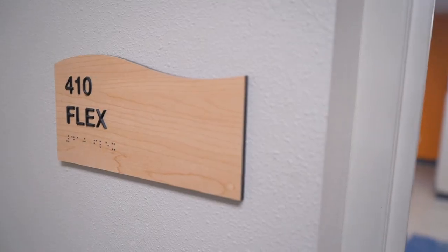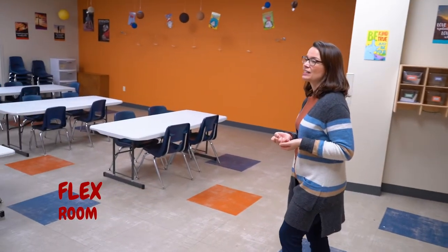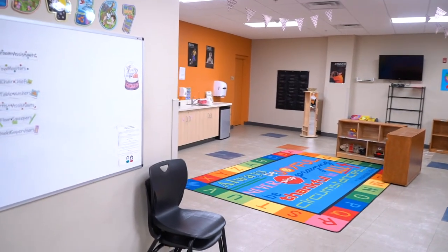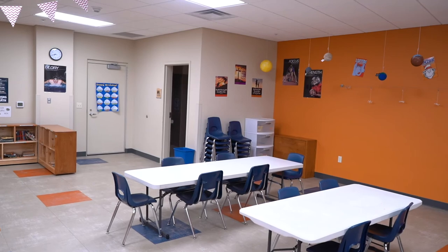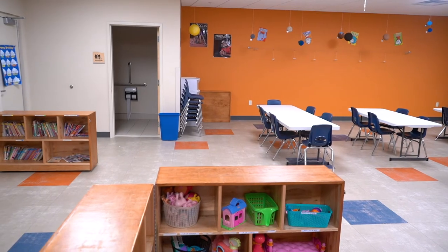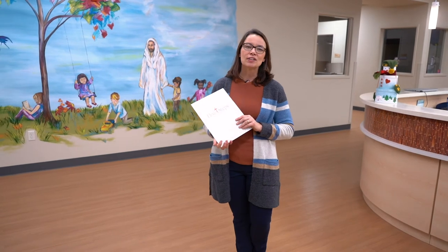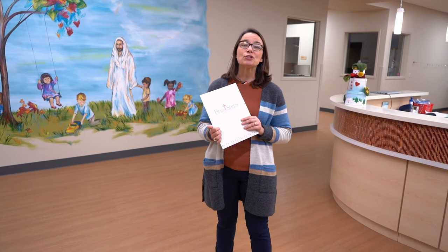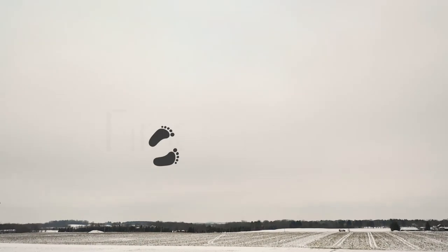Now we're entering our flex room, which is used for many different purposes. It is our tornado shelter for the whole center. This room is also used for gym time during the day — each classroom is given a half-hour slot to come in here and encourage large motor activity, which is so important for children throughout the day. Thanks for watching today. If you have any questions about First Steps, please call the center directly. I'd be happy to answer additional questions and guide you through the registration process. We're hoping First Steps is just the right place for you and your family.